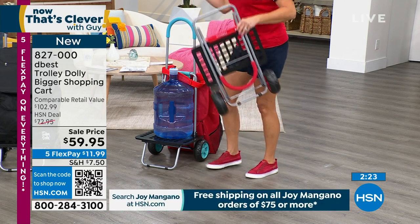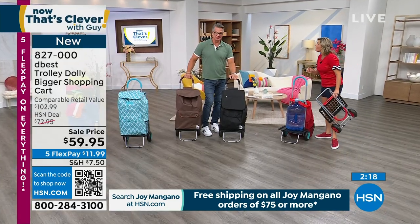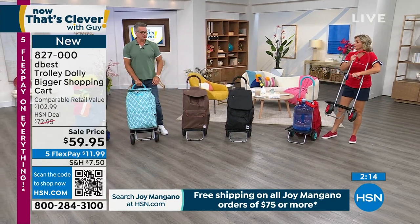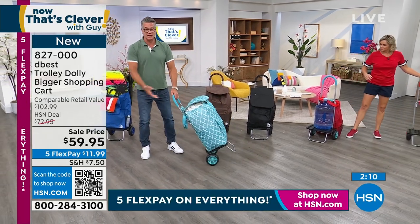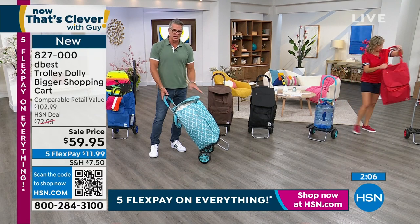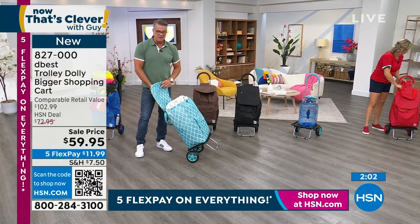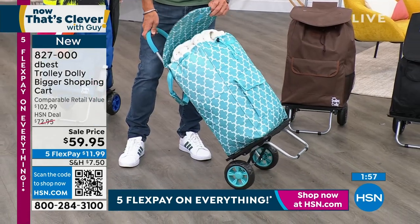How awesome is that? And it weighs less than five pounds but it holds 200. That's why I say wow, that is clever. Look at the size. Now if I'm taking this to the beach, I can have everything that I need inside here — reading material, waters, lunch. We've got it full of towels. Carrie's going to show you in a minute just how many towels we have inside here.